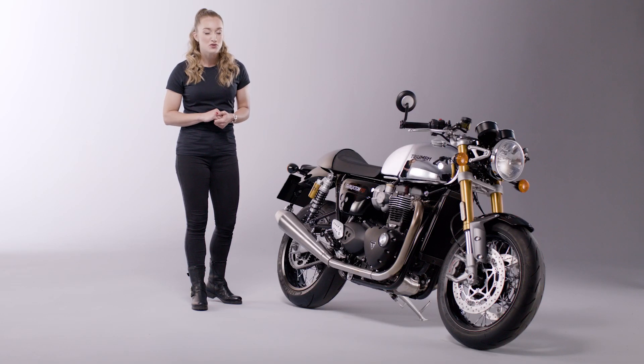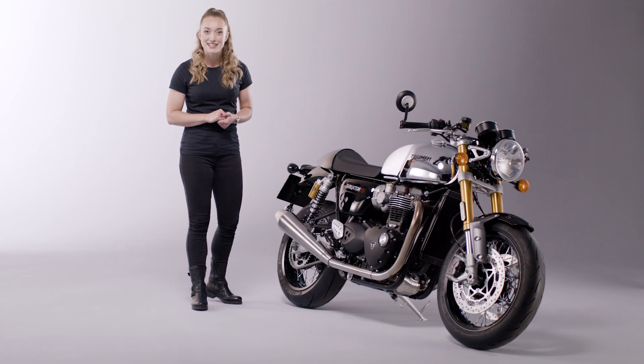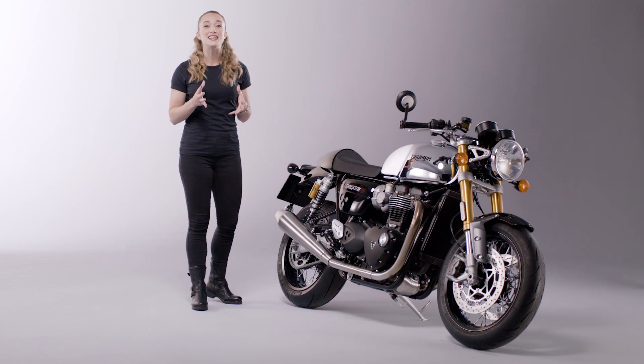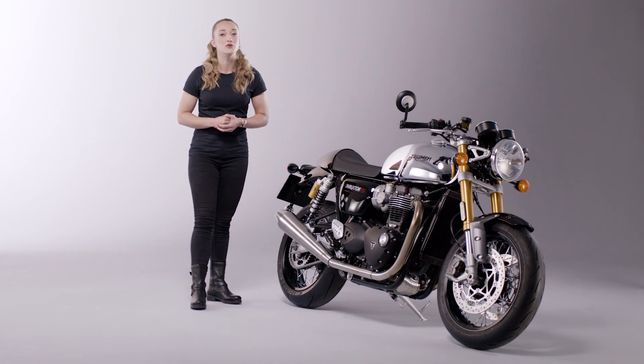This liquid-cooled engine also features a ride-by-wire throttle plus three riding modes — rain, road and sport. Each has specific throttle maps and traction control settings to suit the riding conditions and rider preferences, and can be easily controlled at the touch of a button, at a standstill or on the move. Helping to keep the cost of ownership low, the Thruxton RS has a high first major service interval of 10,000 miles or 16,000 kilometres.